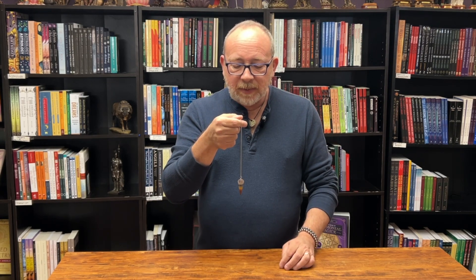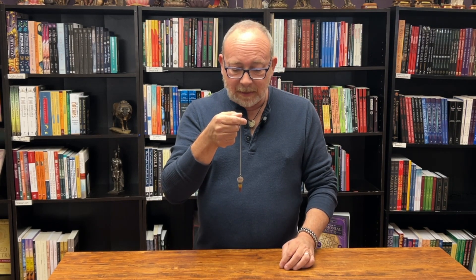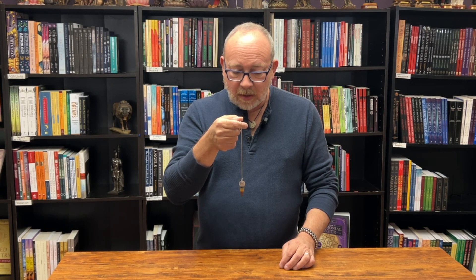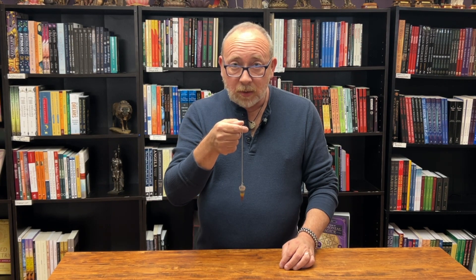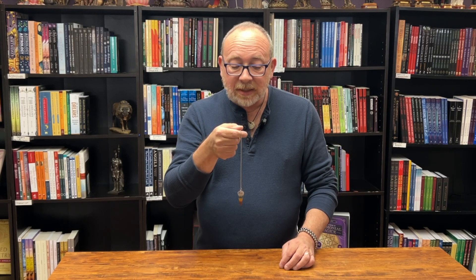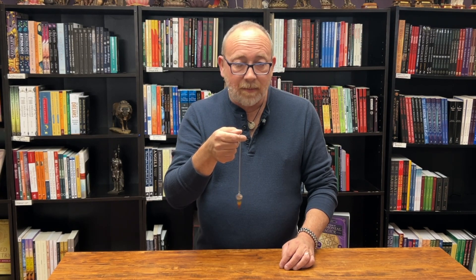So we're going to ask this pendulum today to show me which way is yes. Just be patient and give it time to begin to move. Alright, so backwards and forwards is yes for this one. Now please show me which way is no — and here it goes from side to side. I find this is usually true for me: front to back is usually yes, side to side is usually no. You still may want to ask it each time depending on who you're speaking to.